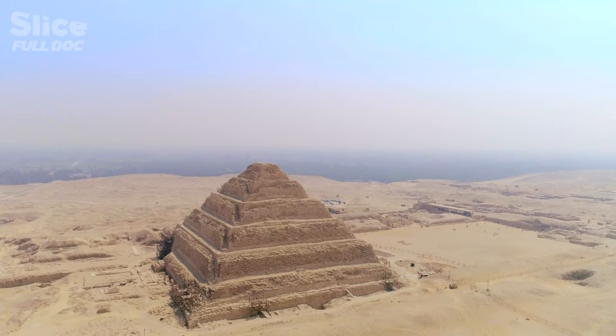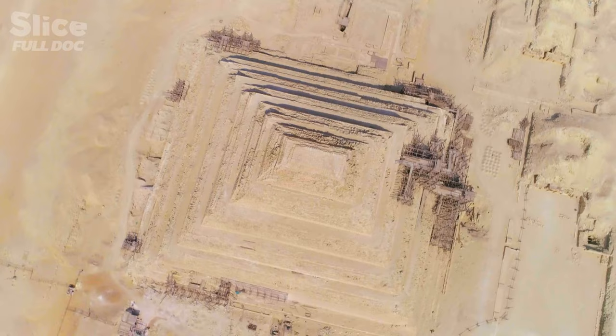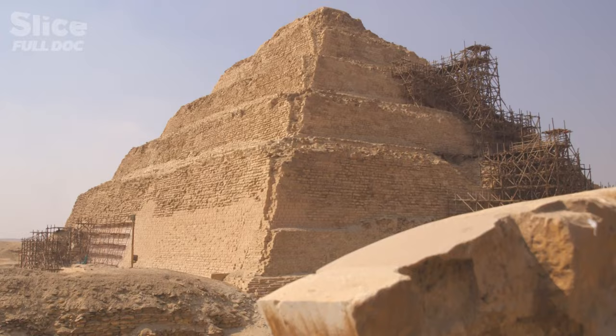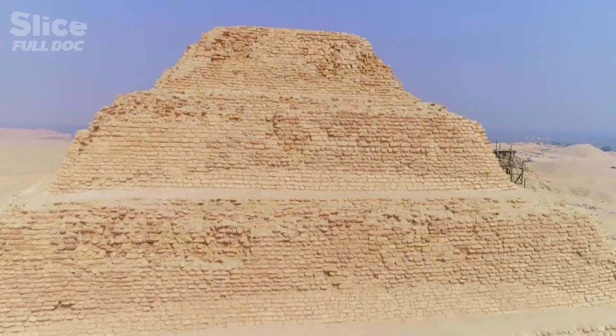A vast pyramid with an unusual form dominates the Nile Valley. It is the tomb of the Pharaoh Djoser in the necropolis of Saqqara, south of Cairo. The step pyramid of Djoser is amazing — it's the first, the most complex. It marks the start of the era of pyramids. An architectural revolution took place under the reign of this pharaoh with the construction of a high monument built entirely in stone.